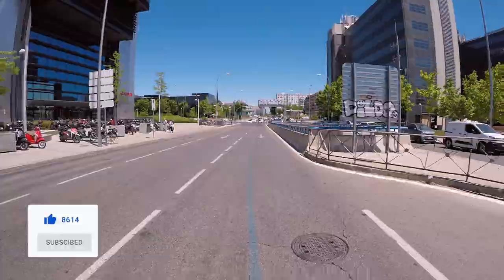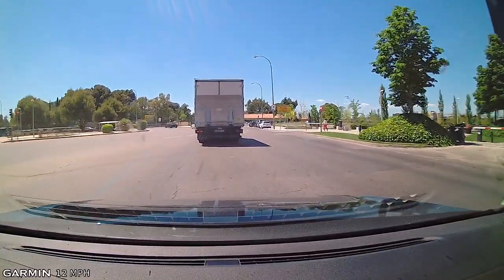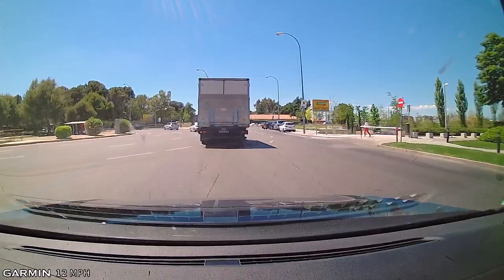The interesting thing about driving in Spain is people push their way through places. Lights are green. There's very little jaywalking here — I think they know that they're going to get run over.